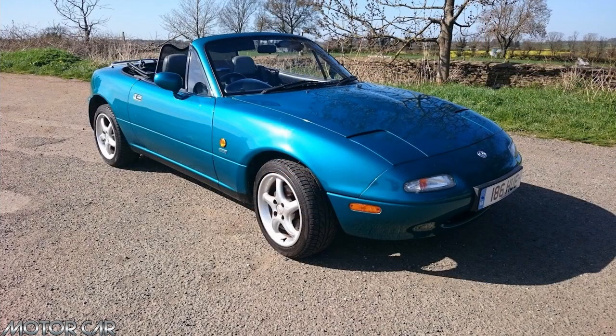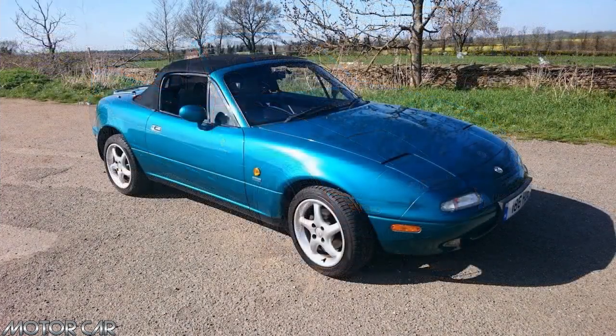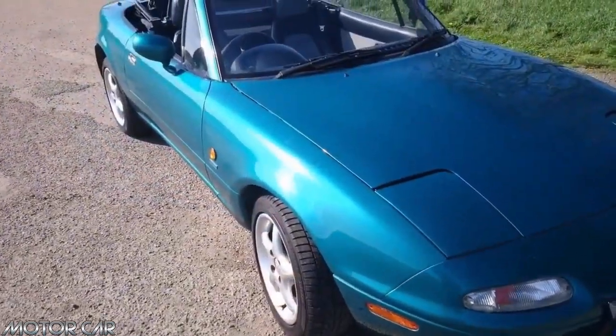The MX-5 Mk1 Mazda achieved an ideal 50-50 weight distribution. The suspension is independent double wishbones on all four wheels.